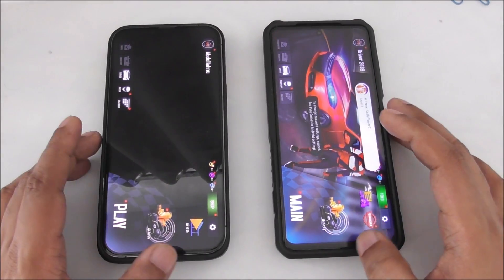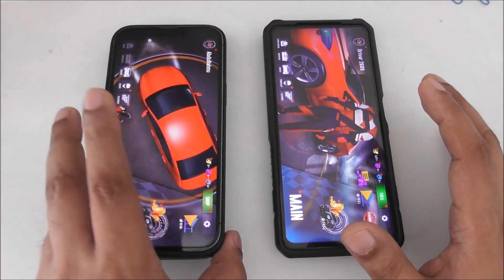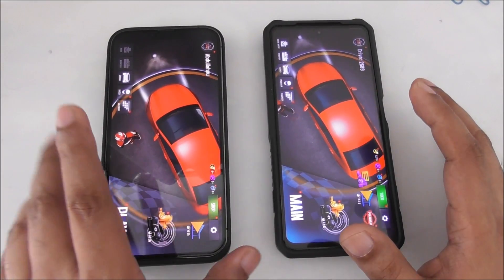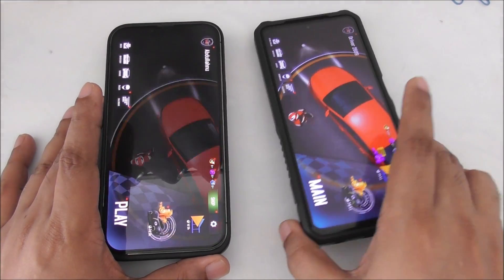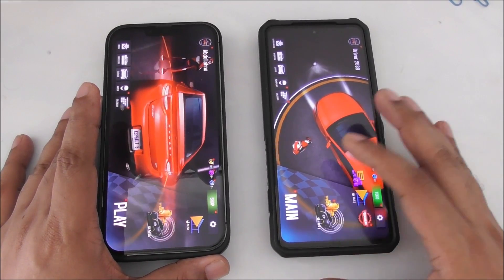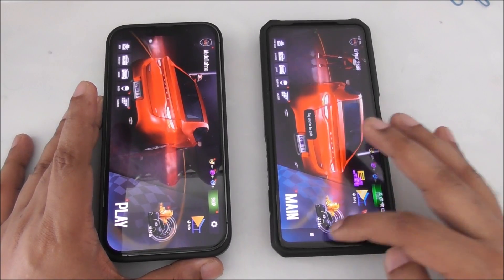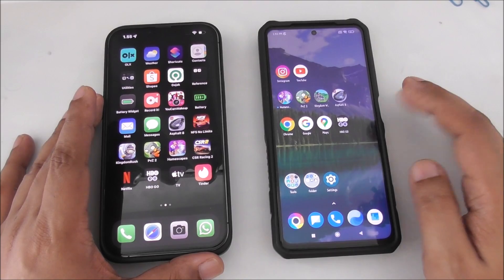iPhone is much faster, but compared to the price - I mean, this is a one thousand two to three hundred dollar mobile. This is iPhone 13 Pro Max with 6 GB RAM, and this Poco is also 6 GB RAM. But of course the processor, operating system, everything is different.